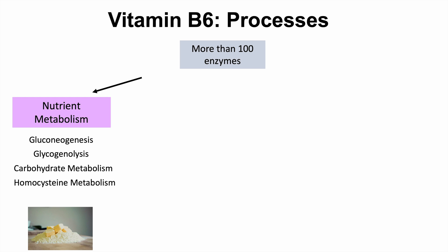Vitamin B6 is also involved in carbohydrate metabolism, homocysteine metabolism — which is a form of amino acid metabolism, more specifically homocysteine metabolism — and lipid metabolism as well.